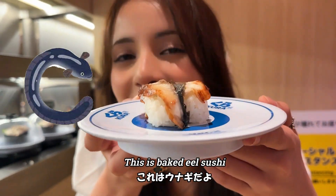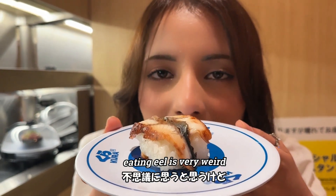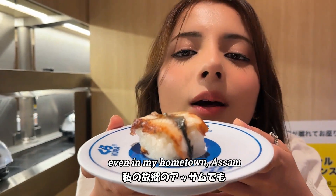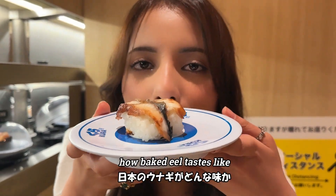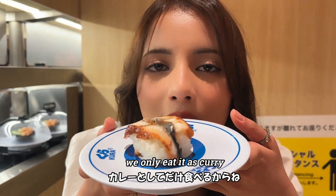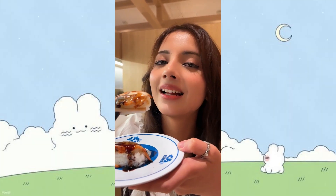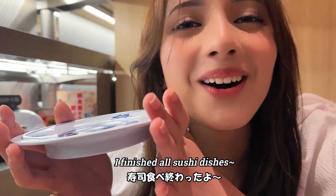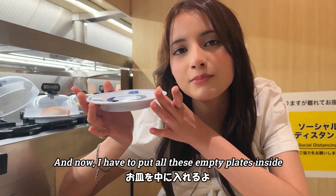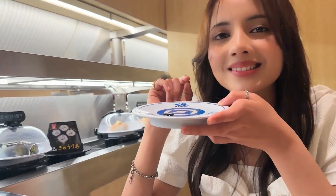This is baked eel sushi — I'm going to try it for the first time. Western people think eating eel is very weird, but even in India people eat eel a lot. Even in my hometown Assam, people eat a lot of eel, so it's not weird for me. But I'm very curious to see how baked eel tastes, because back home we only eat eel curry. Let's try — itadakimasu! Very tasty, similar taste.